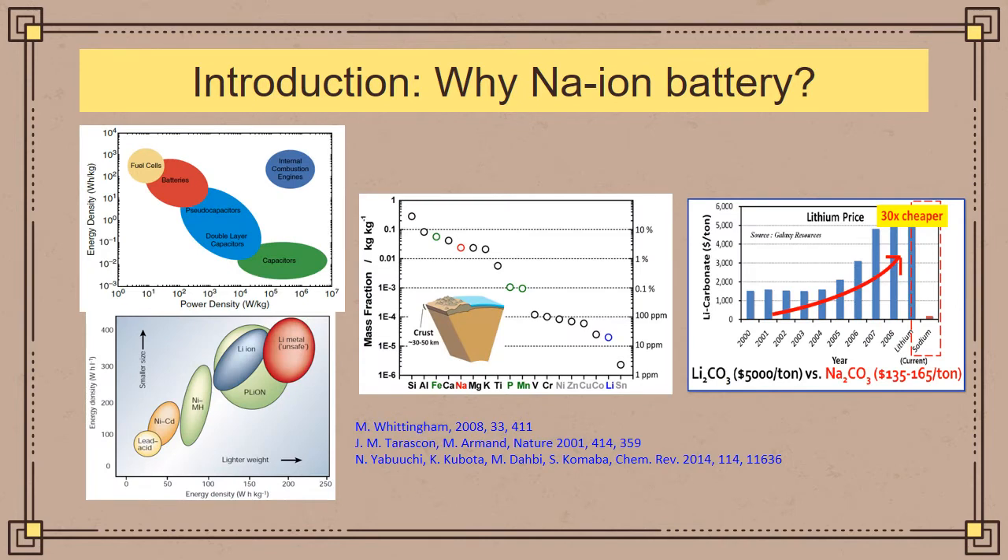Batteries deliver low power density but have high energy density. Comparatively, internal combustion engines show both high power density and high energy density. However, battery technology is more environmentally friendly than internal combustion engines. There have been other battery technologies like lead-acid and nickel-cadmium batteries, but lithium-ion batteries have dominated the market throughout the past years.